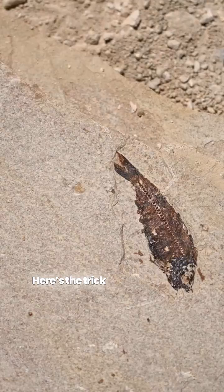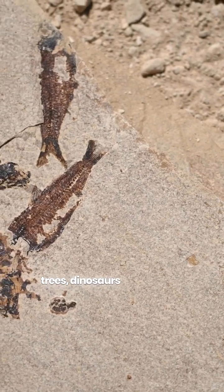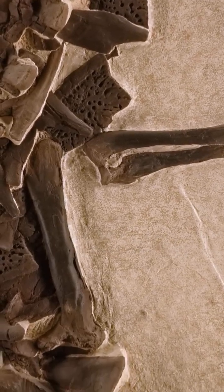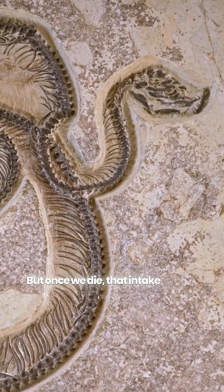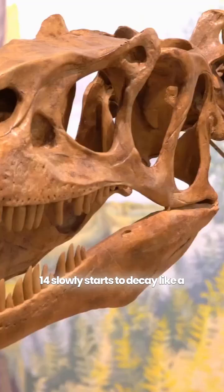Here's the trick. Every living thing — you, me, trees, dinosaurs — has a bit of carbon-14, a slightly radioactive form of carbon. While alive, we keep taking in carbon-14 through air or food. But once we die, that intake stops, and the carbon-14 slowly starts to decay like a ticking clock.